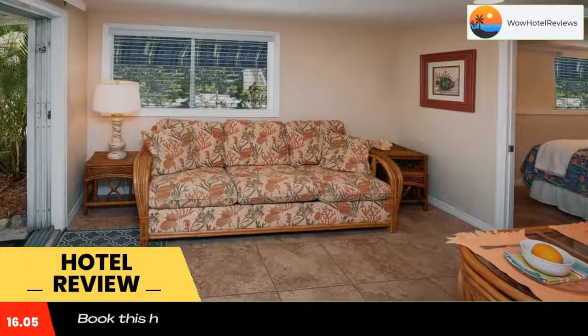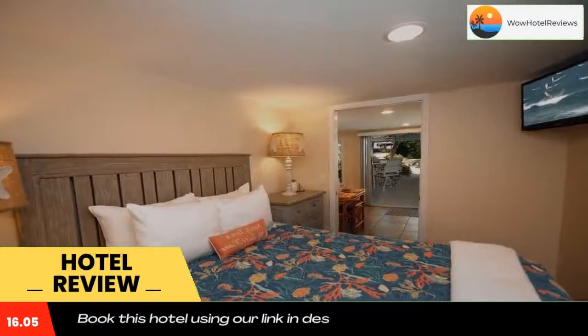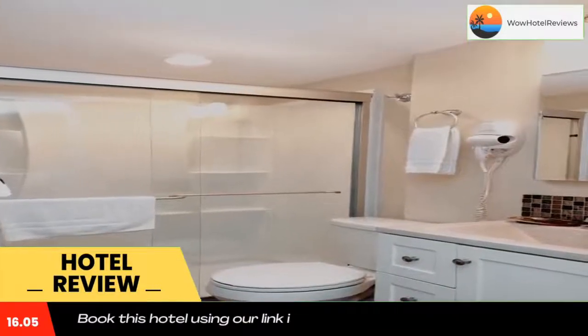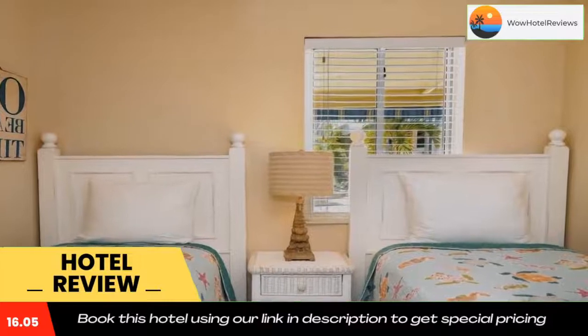At the hotel, all rooms have a closet complete with a private bathroom equipped with a shower and a hairdryer. Guest rooms at Cedar Cove Resort and Cottages have a flat-screen TV and air conditioning, and certain rooms include a seating area. At the accommodation, each room comes with bed linen and towels. Use our link in the description to get a special discount on this hotel.